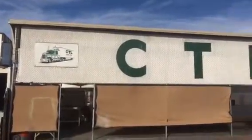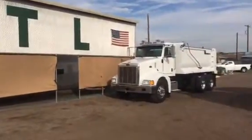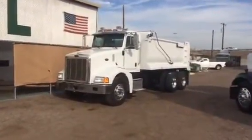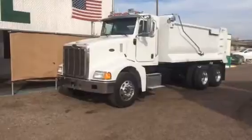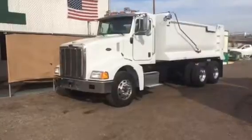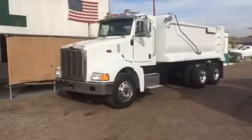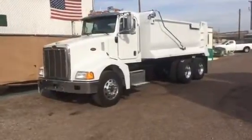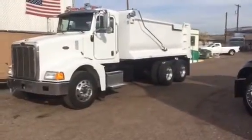Good morning, coming to you from CTL Truck Sales, February 22nd, 2017, from Phoenix, Arizona. Today CTL Truck Sales is presenting our stock number 2654 for sale. Take a look at this beautiful piece of equipment — a 2007 model Peterbilt model 385, a 10-wheel dump truck. It's got a 16-foot brand new dump body, never had a load of dirt put in it yet.